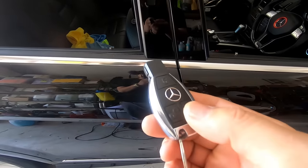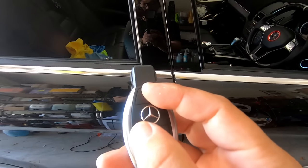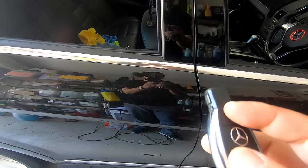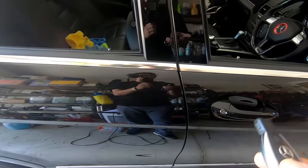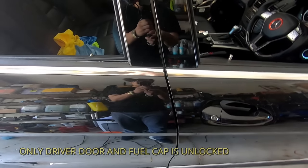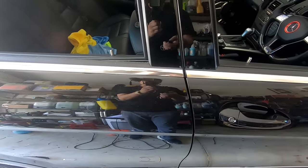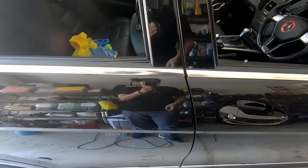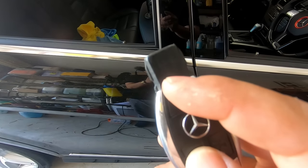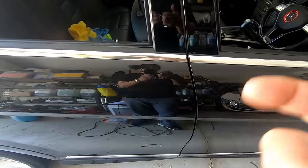Normally when you lock and unlock the car, all four doors and the fuel cap unlock. However, if you hold the lock and unlock button for about seven seconds until you see a little red dot flashing on the key fob, you can change how the car locks and unlocks. I've changed it so only the driver side and petrol cap unlock first — press again and the other three doors unlock. To revert, hold lock and unlock again for about 10 seconds until the red light flashes.